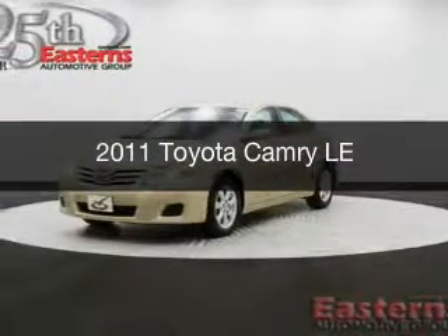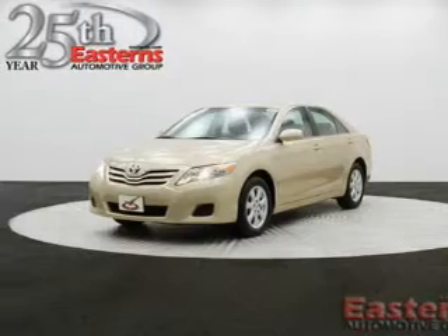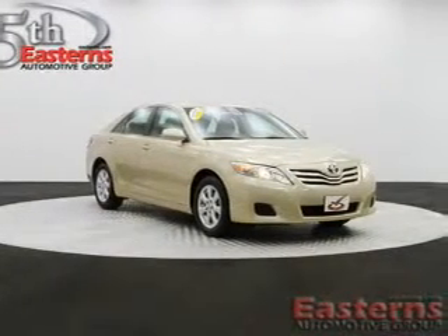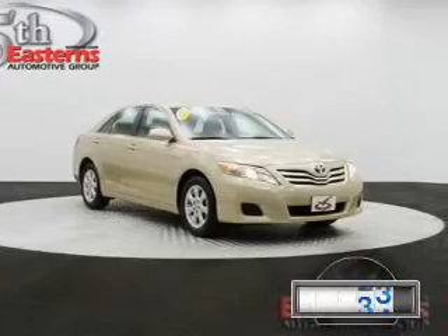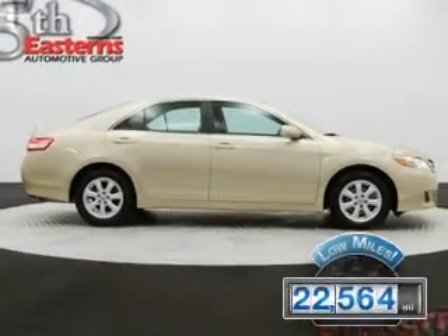This is a used 2011 Toyota Camry, powered by front-wheel drive, a 2.5-liter 4-cylinder engine, and a 6-speed automatic transmission. With fewer than 25,000 miles, this vehicle has a long road ahead.